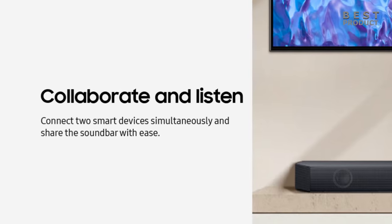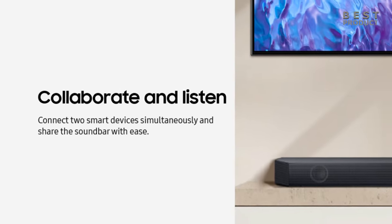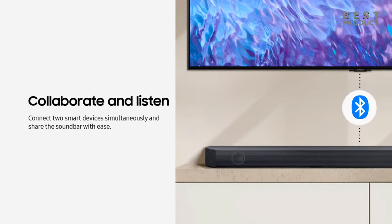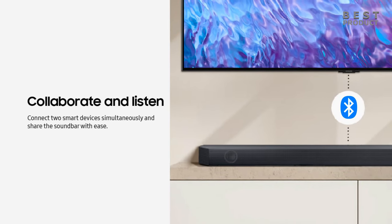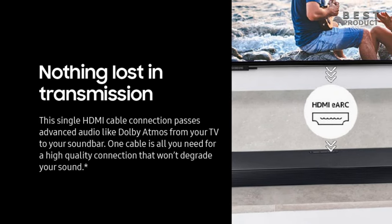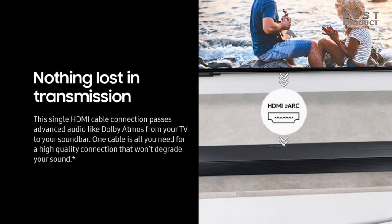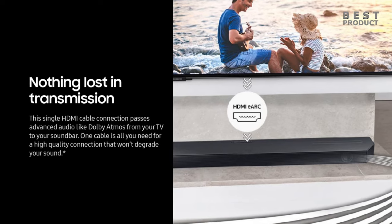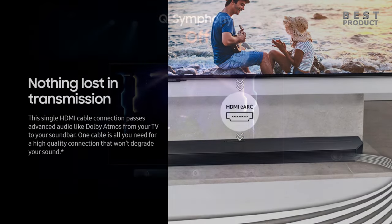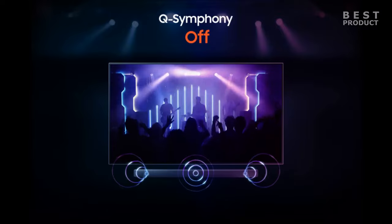The soundbar also has a number of other features, including Bluetooth, HDMI ARC, and Q-Symphony. Bluetooth allows you to wirelessly connect to your smartphone or tablet and stream music. HDMI ARC allows you to connect the soundbar to your TV with a single HDMI cable and get the best possible sound quality. Q-Symphony allows the soundbar to work in harmony with your Samsung TV's speakers, creating a more immersive sound experience.